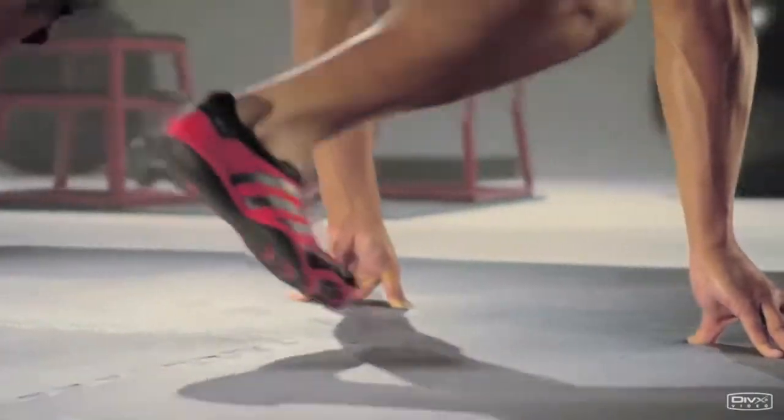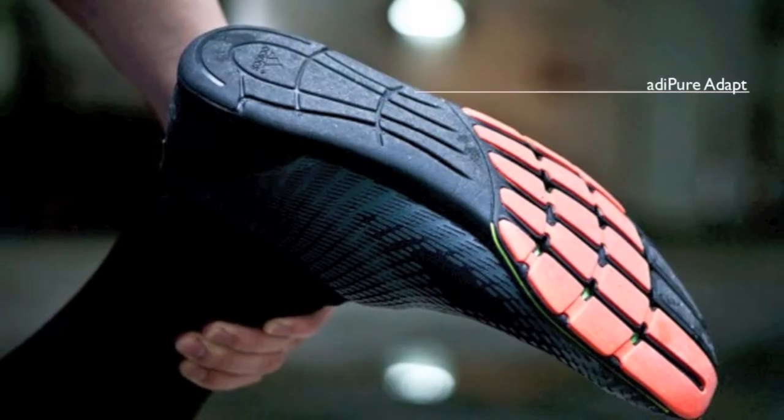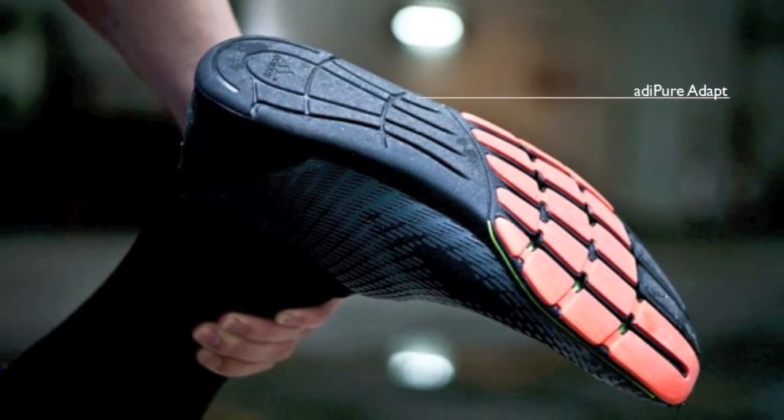My two favorite Adidas footwear concepts are the Adipure trainers and the Adipure adapt. I can't say though that these are my favorite shoes because I've never actually run on them before.